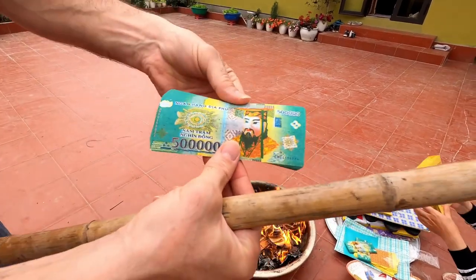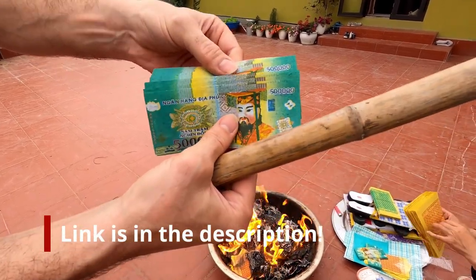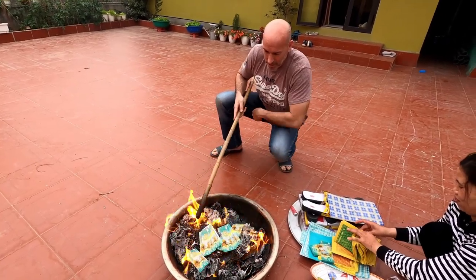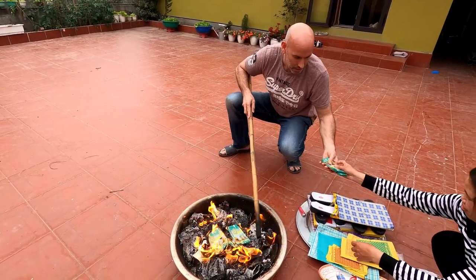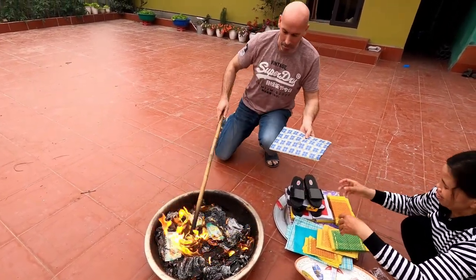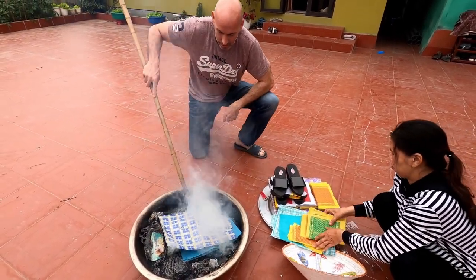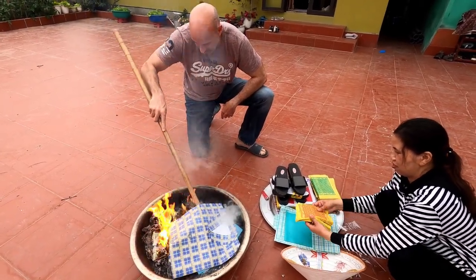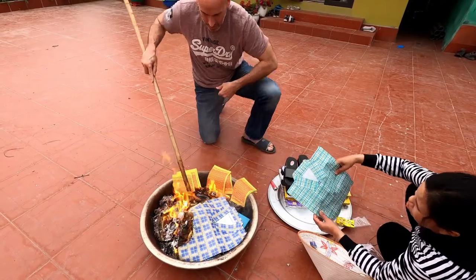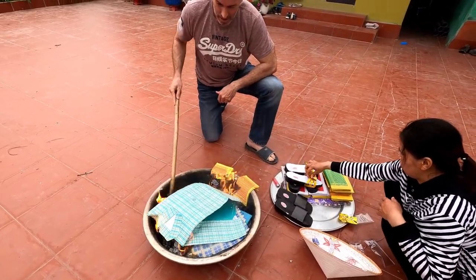I'll show you this up close — this is $500,000. This is the fake money that I was talking about in my currency video. You can see it's very flimsy. That's the fake money they use to burn. So it's going in. Money's gone in. More money. One out — this is a shirt. One out. The shirt. One out.